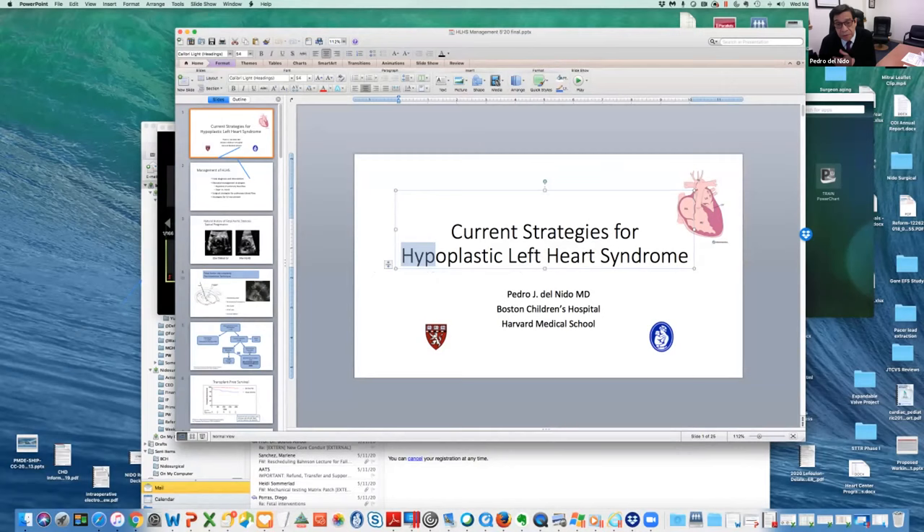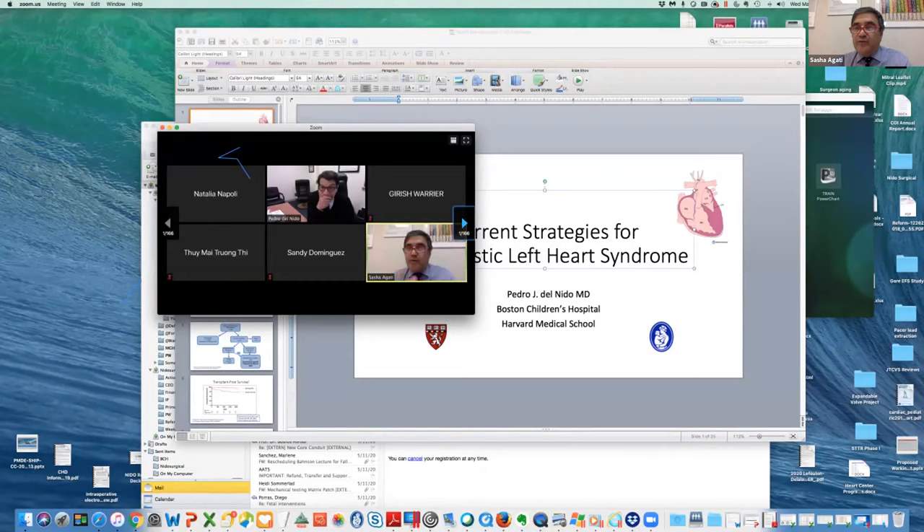Thank you very much, Professor Del Nido. I'm sure you will have some space at the end. I know you may have to leave after this presentation, so thanks again.